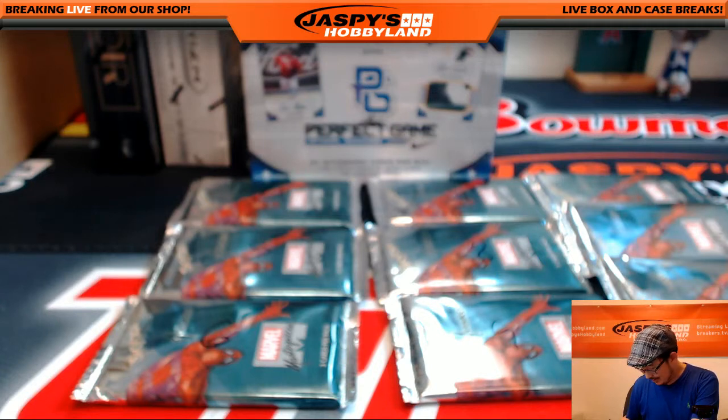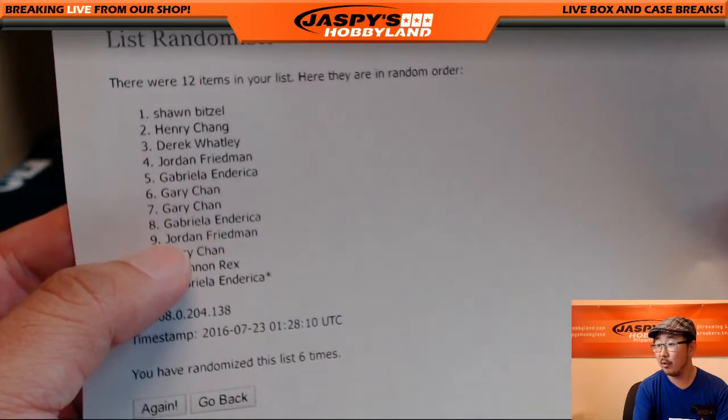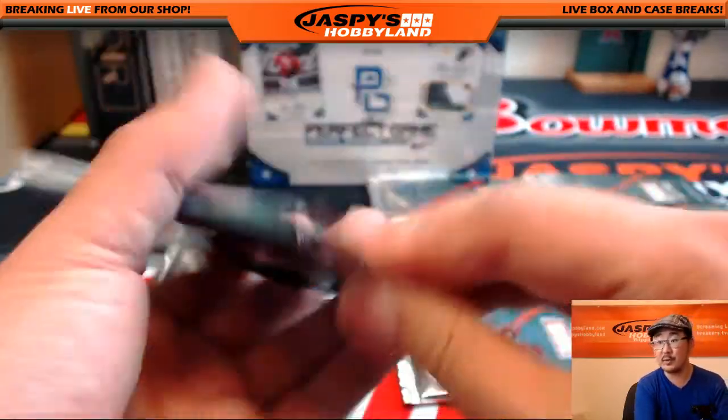Derek Watley with pack three. Thank you, Derek. Now Jordan — Jordan has two packs. Jordan, you have pack four and nine. Four and nine. Good luck, Jordan. There's pack four.